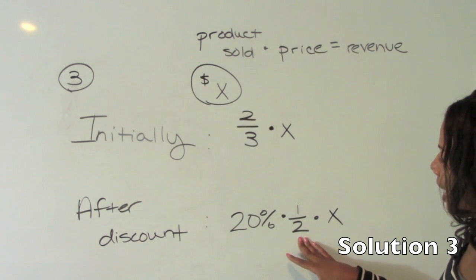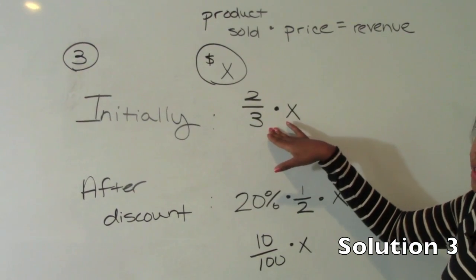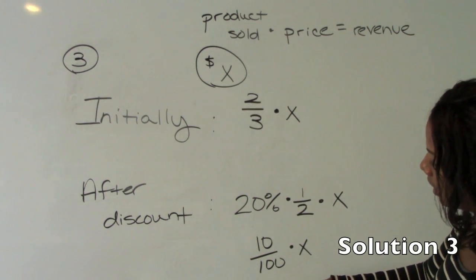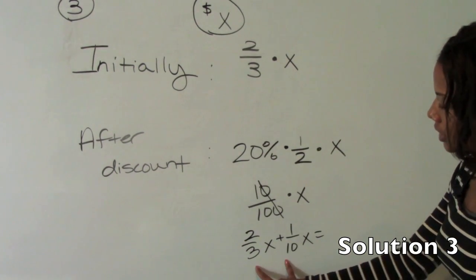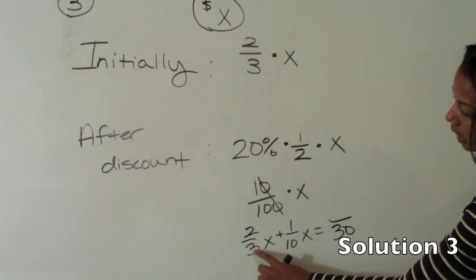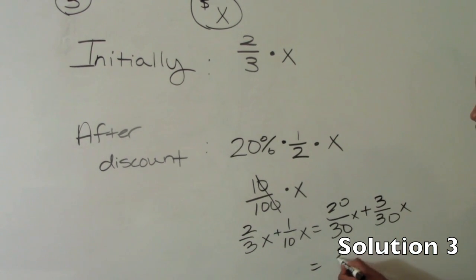So 20% times a half times X is simply 10% of X, and I'm going to write this as a fraction because our answer choices are in fractions. She got two-thirds of X here and one-tenth of X here if we reduce. So we need to add our two fractions together: two-thirds X plus one-tenth X. The common denominator is 30. Multiply two-thirds by 10 over 10 to get 20 over 30, and one-tenth by 3 over 3 to get 3 over 30. So altogether she grossed 23-thirtieths X.